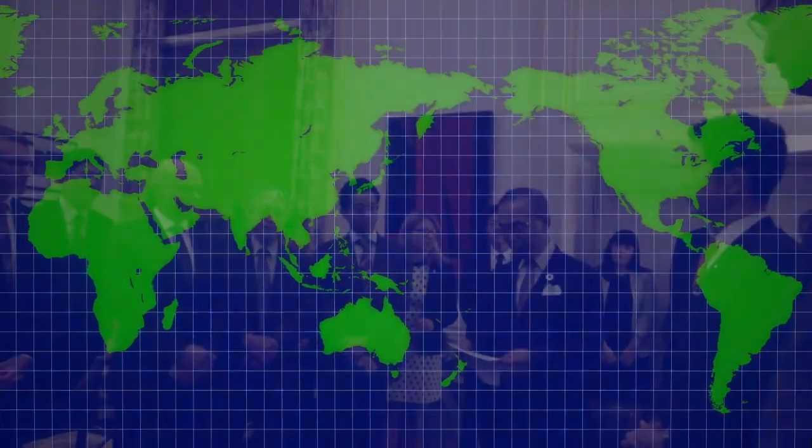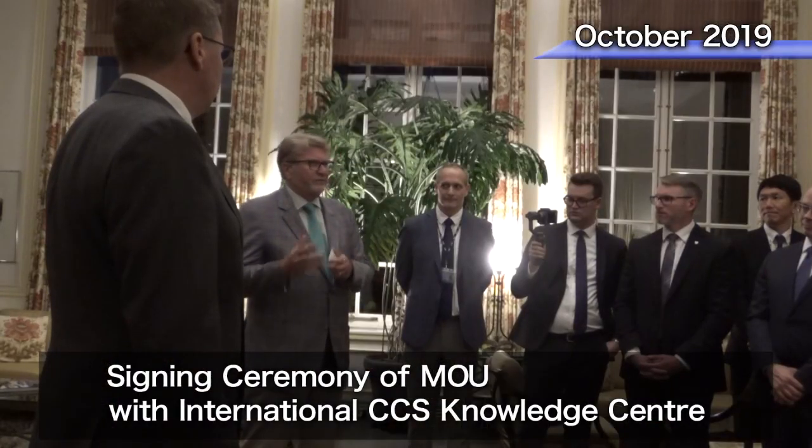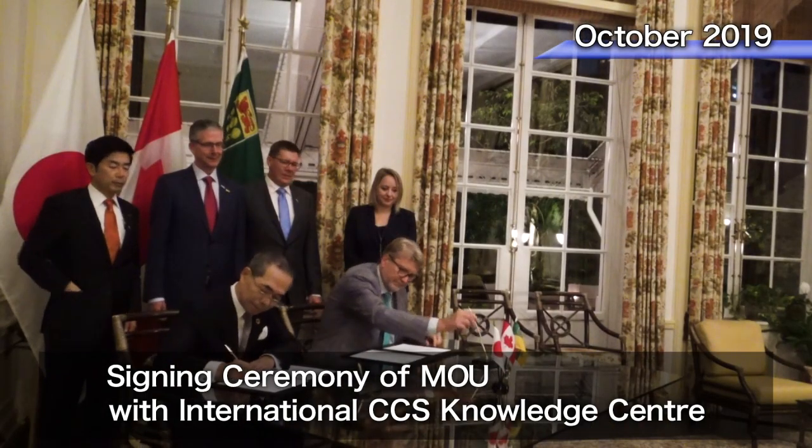Recently, Japan CCS is extending its efforts to international CCS organizations to pursue cooperation and collaboration with a view to accelerate the worldwide deployment of CCS.